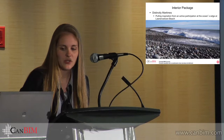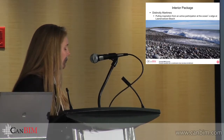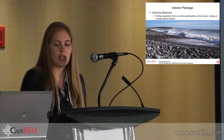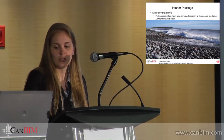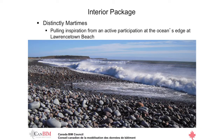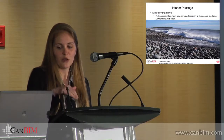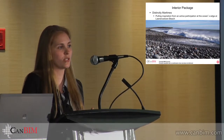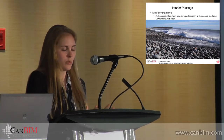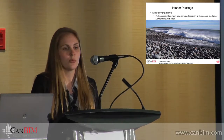It's important to make the point that this is a retail client that does change its interior package from project to project based on location. In this case, we're going with a distinctly Maritimes package, drawing inspiration from the beauty of Lawrencetown Beach. As opposed to some retail projects where we basically roll out the same interior scheme, we actually do change it up on each project.